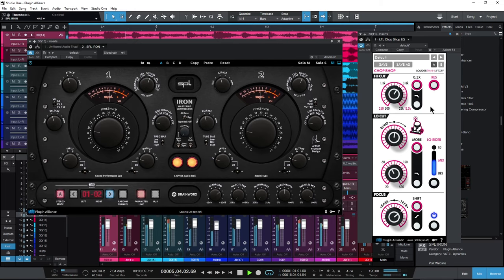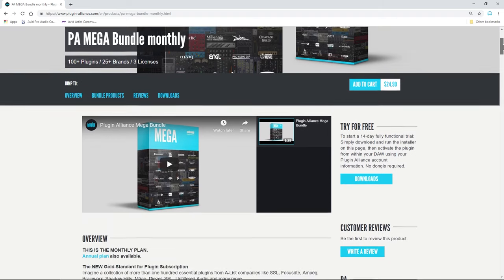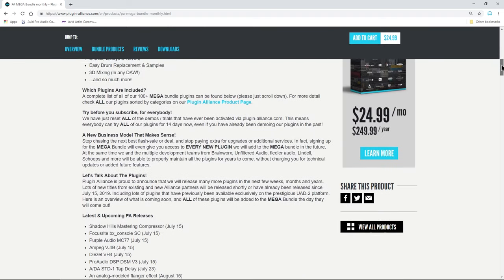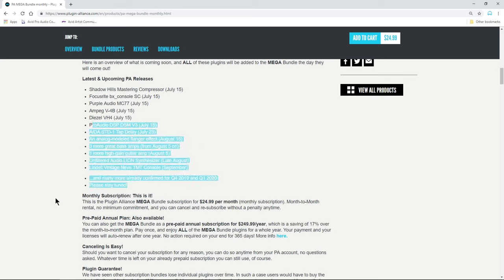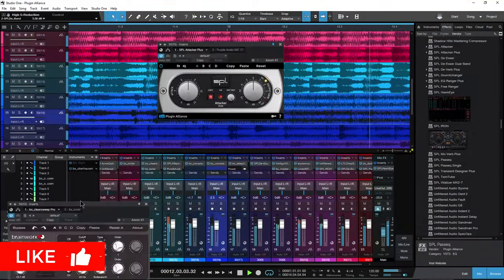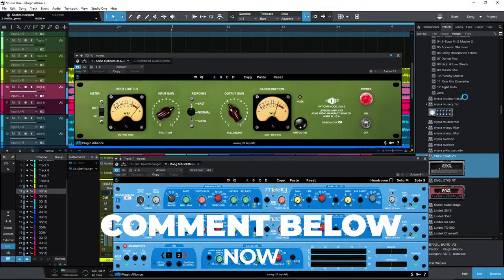The actual price you are paying will depend on how many Plugin Alliance plugins you already own, so do the math based around the number of plugins you personally own. Also, while subscribed, you will have access to all new plugins added to the Mega Bundle. This will also drop your effective price per plugin. Is the Plugin Alliance Mega Bundle the new gold standard for plugin subscriptions? Leave a comment below.